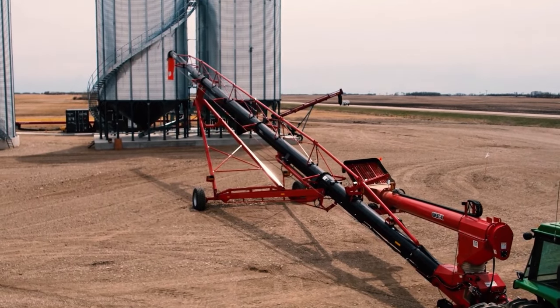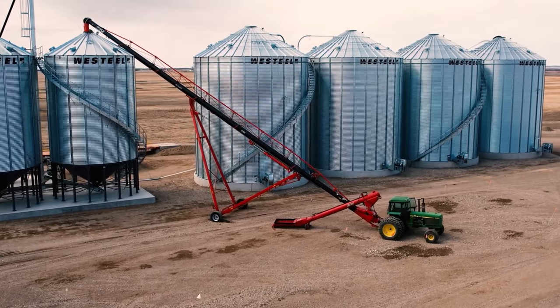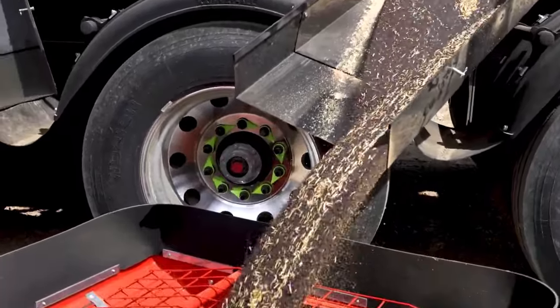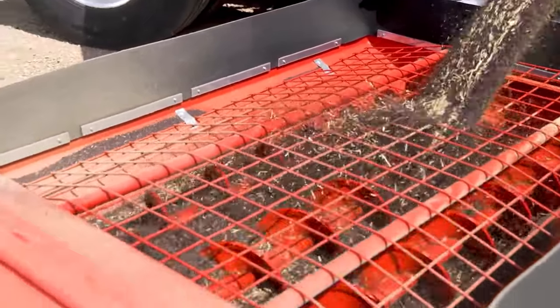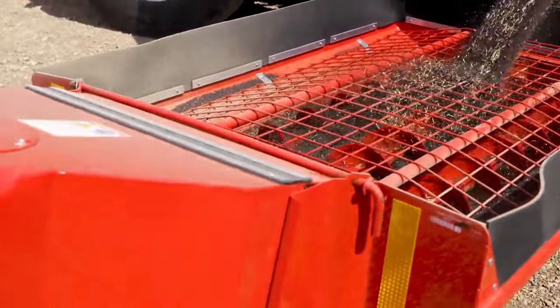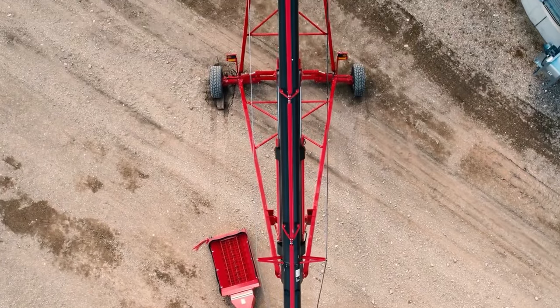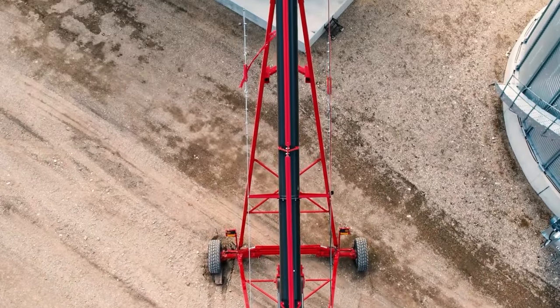The upgraded, robust boot is designed to last longer and make inspection and servicing easier. The redesigned open discharge spout moves grain faster and uses up to 20% less power by allowing a more efficient flow out of the tube. The addition of responsive steerable axles has made it easier to navigate the yard and align with the bin hole.